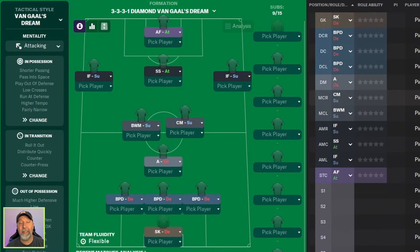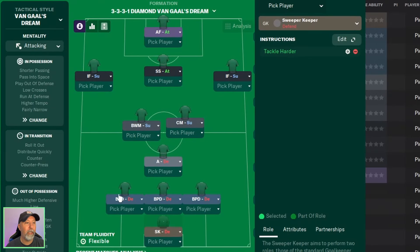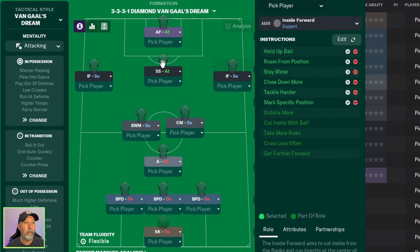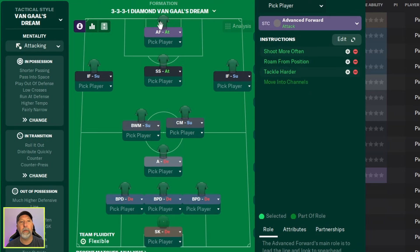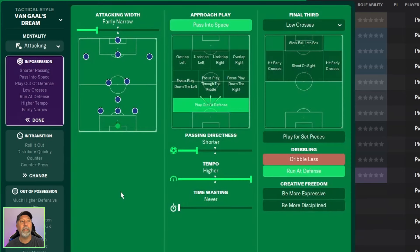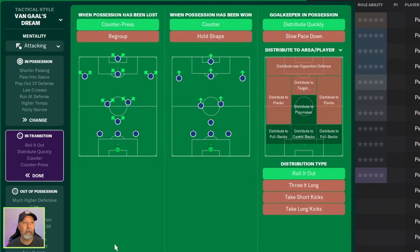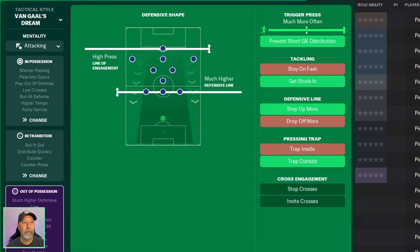Let's dive into the tactic itself. We start with a sweeper-keeper on defend, ball-playing defenders all down the three-back line, an anchor on defend, a ball-winning midfielder in support next to a CM in support, inside forwards on left and right in support, a shadow striker in attack in the middle, and an advanced forward in attack up front. Attacking mentality. In possession: fairly narrow, pass to space, play out of defense, shorter passing directness, higher tempo, low crosses, run at defense. In transition: counter-press, counter, distribute quickly, and roll it out. Out of possession: high press, high line of engagement, much higher defensive line, trigger press much more often, prevent goalkeeper distribution, get stuck in, step up more, and trap outside.